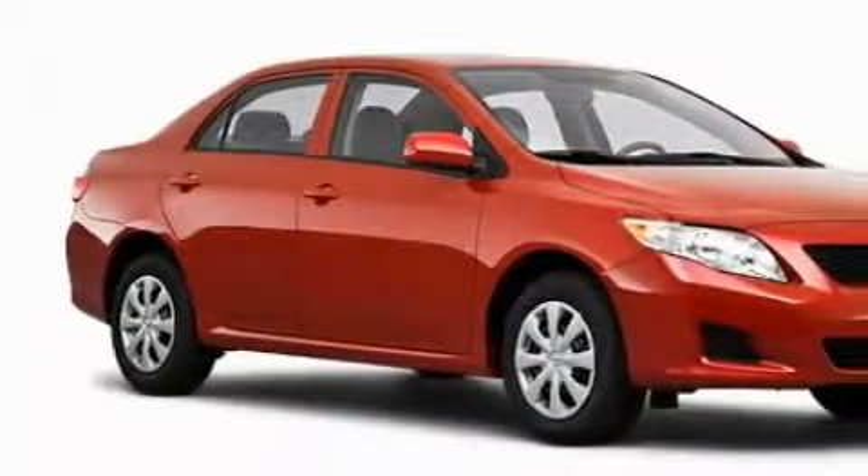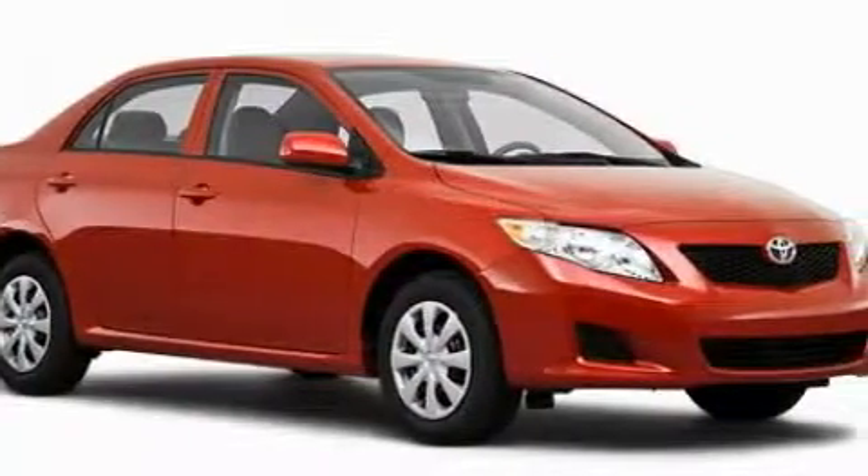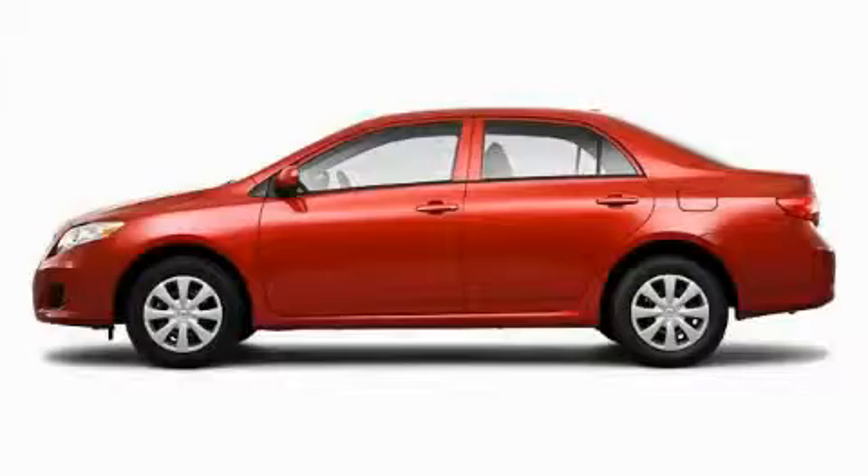The steady four cylinder engine connected to a fluid transmission is perfect for commuting or cruising. Stop by today and test drive this car for yourself.